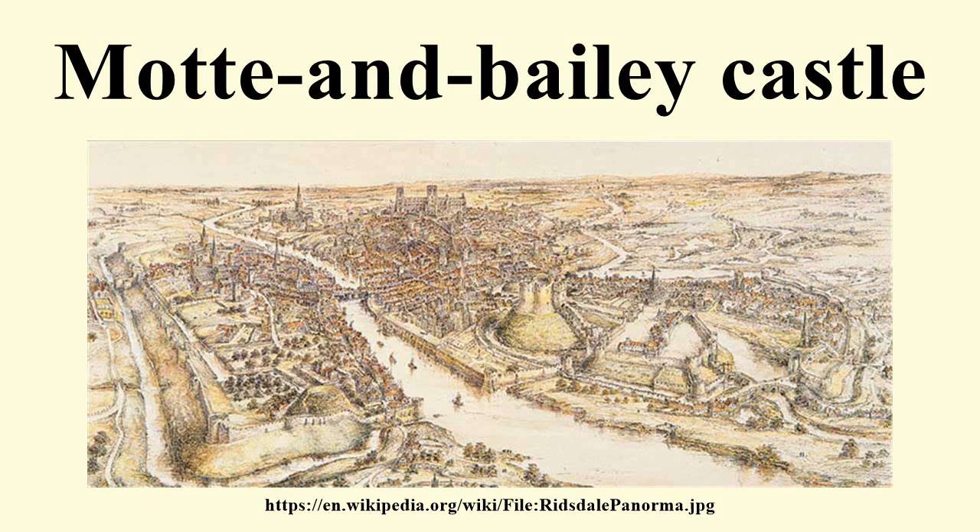One contemporary account of these structures comes from Jean de Colmieu around 1130, describing the Calais region in northern France. De Colmieu described how the nobles would build a mound of earth as high as they can and dig a ditch about it as wide and deep as possible. The space on top of the mound is enclosed by a palisade of very strong-hewn logs, strengthened at intervals by as many towers as their means can provide. Inside the enclosure is a citadel, or keep, which commands the whole circuit of the defences. The entrance to the fortress is by means of a bridge which, rising from the outer side of the moat and supported on posts as it ascends, reaches to the top of the mound.